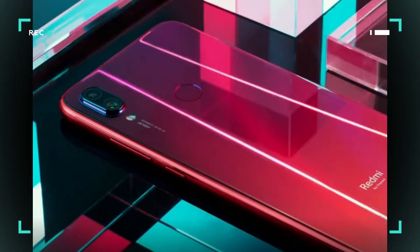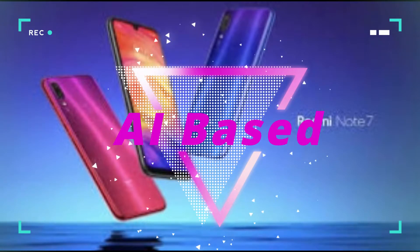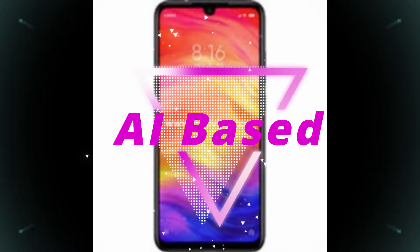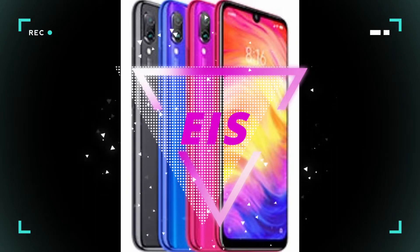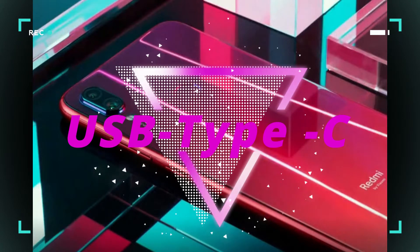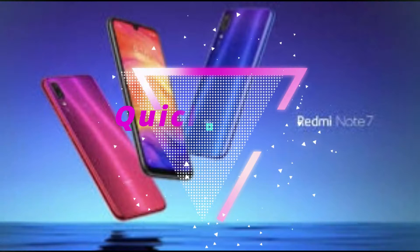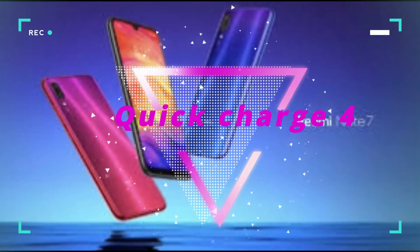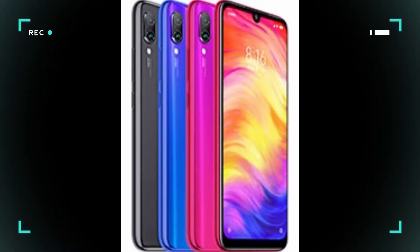The secondary rear camera is 5 megapixels at f/2.4 for depth sensing. The front camera is 13 megapixels with AI features. The rear camera also has EIS, which is very good. You wouldn't expect a USB Type-C cable in this segment, but it comes with Type-C and fast charging with Quick Charge 4.